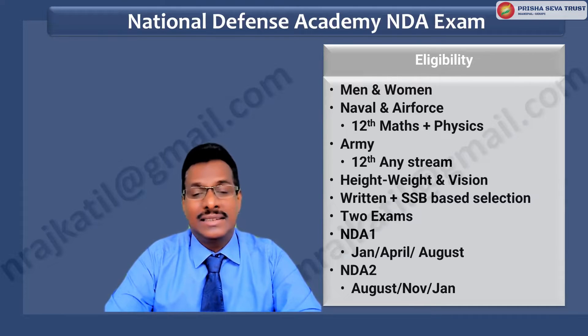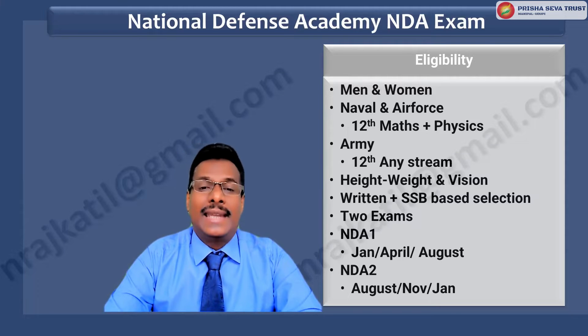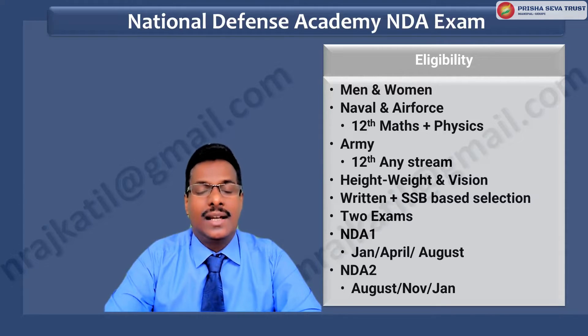It is a two-step process in which candidates must first pass the NDA exam and then qualify in the Service Selection Board personality test and interview. Both men and women are eligible. However, only 12th Math plus Physics cluster students are eligible for Naval and Air Force wings, whereas 12th any stream are eligible for Army. Candidates must meet height, weight, and vision standards.